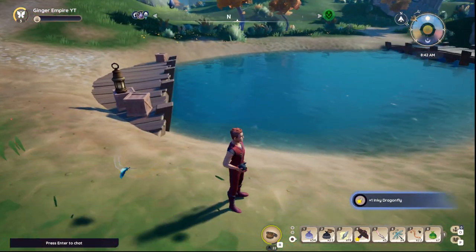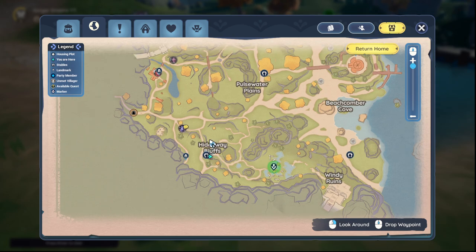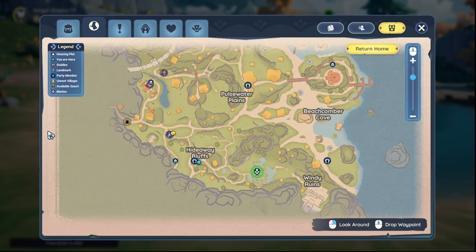There we go. That is an Inky Dragonfly. You can find these around lakes and ponds within Bahari Bay. You can see here we are near Hideaway Bluffs, and there is this pond right here, and that is where we found ours. So that is where I suggest you go.